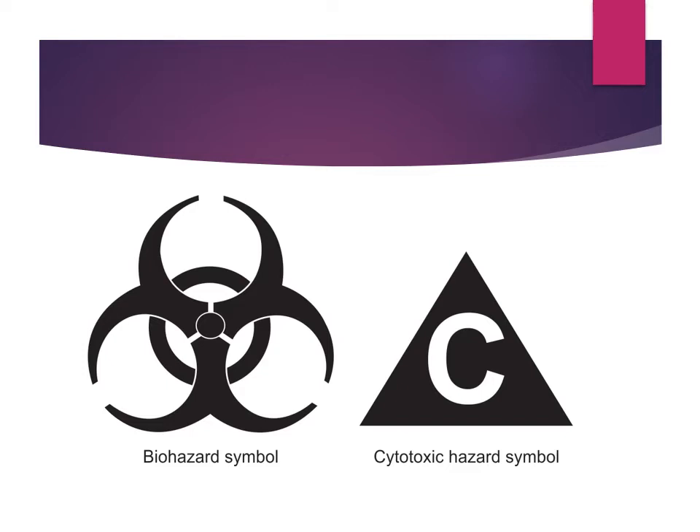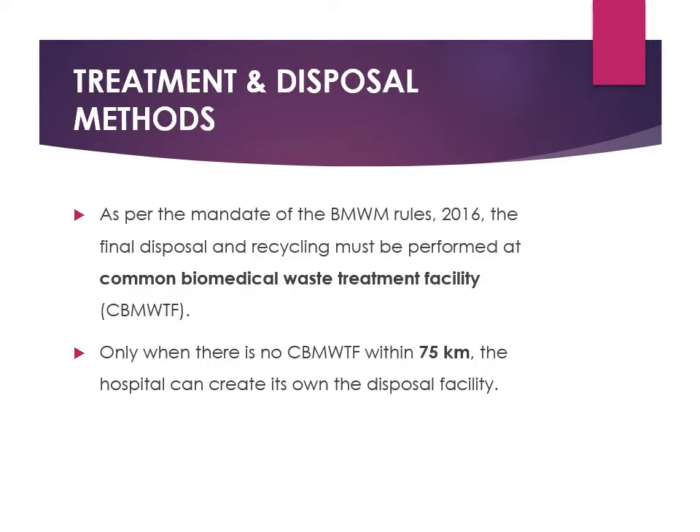The biohazard symbol and the cytotoxic hazard symbol are used when transporting any samples related to body fluids or infectious samples. Regarding treatment and disposal, as per the biomedical waste management rules, final disposal and recycling must be performed at the common biomedical waste treatment facility. If such a facility is available within 75 kilometers, it can be used; otherwise, an on-site disposal facility must be created.